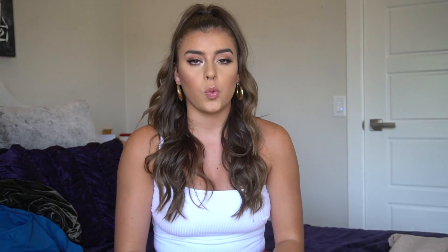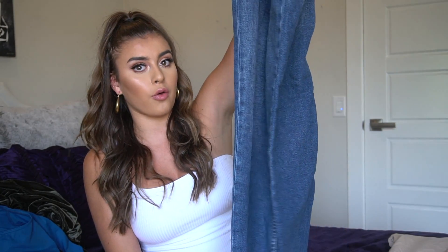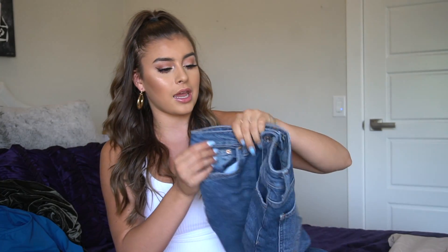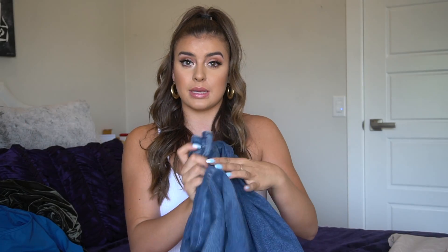I also have this pair of jeans which I love, but I literally just bought another pair like these so I don't need them anymore. They're kind of like girlfriend-boyfriend jeans and they're just super cute and comfortable — a good pair of jeans I put online that I just don't wear anymore.